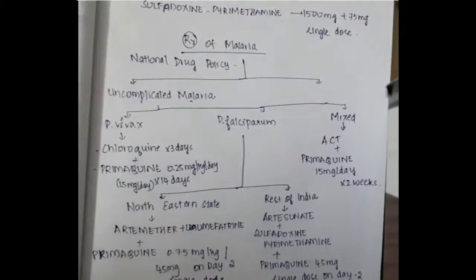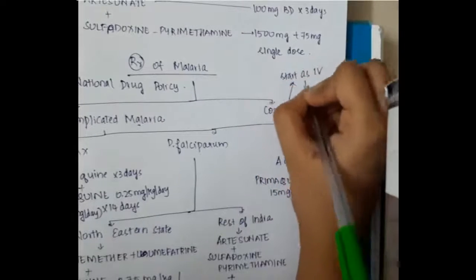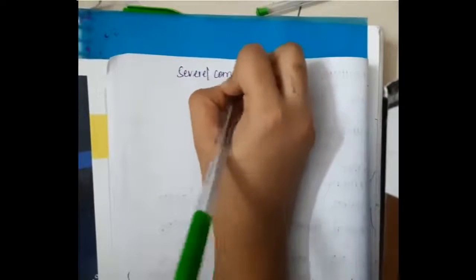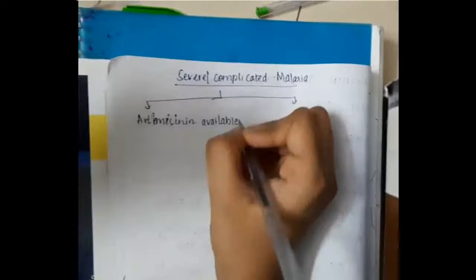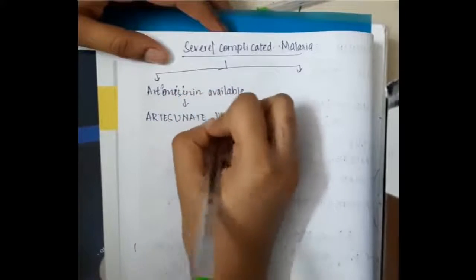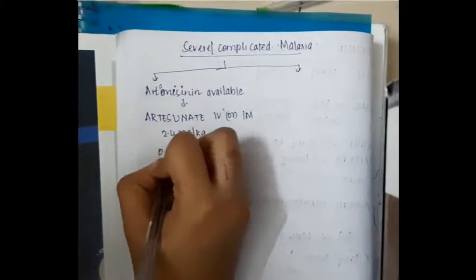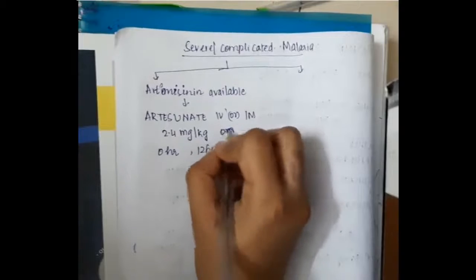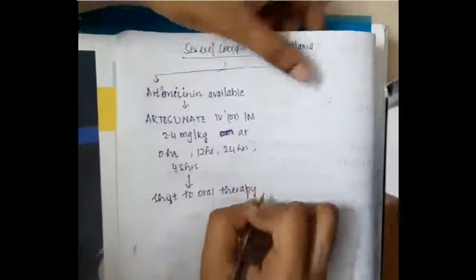In complicated malaria, we start artesunate IV infusion and after 48 hours continue with oral treatment. If artesunate is available, we give artesunate IV or IM 2.4 milligrams per kg at 0 hours, 12 hours, 24 hours, and 48 hours, then shift to oral therapy.